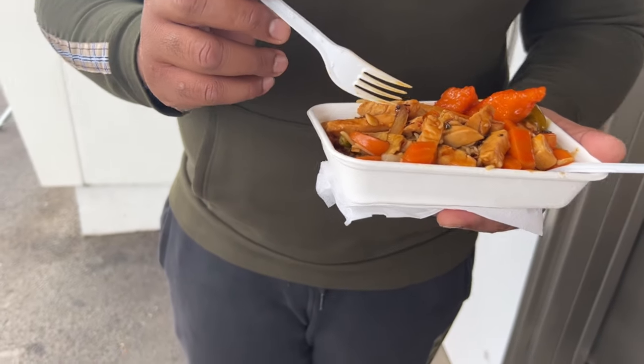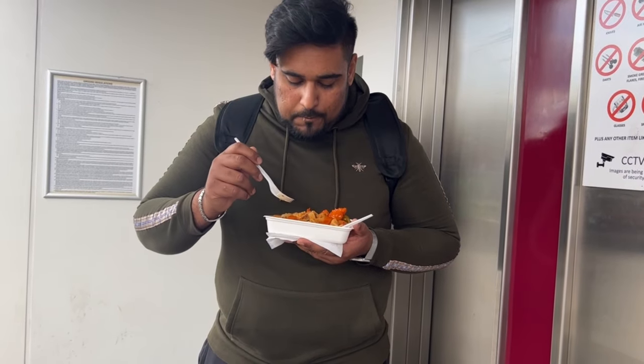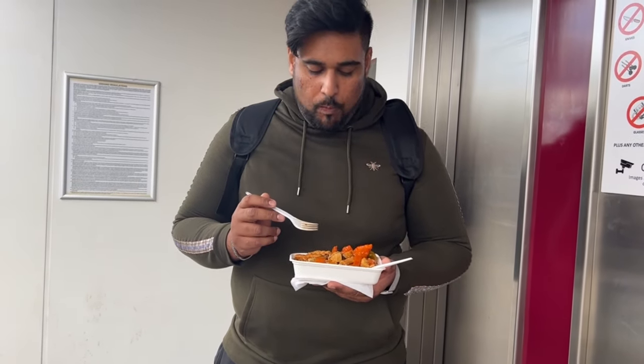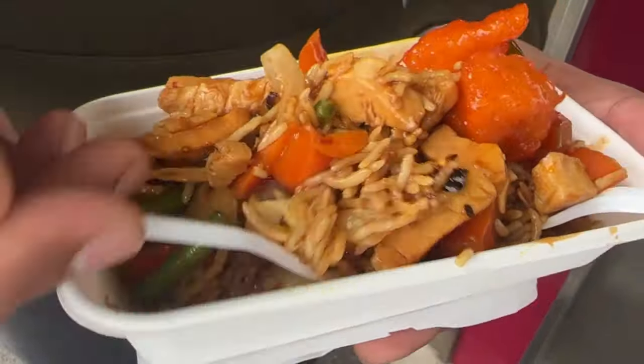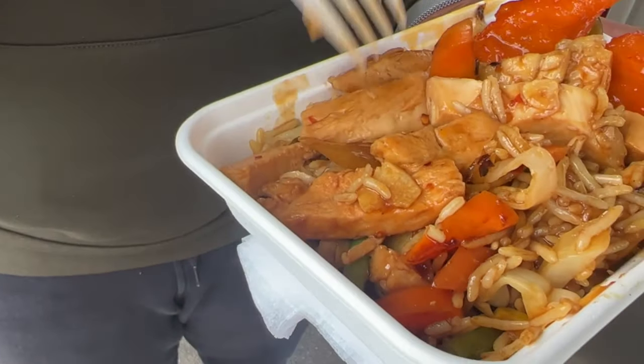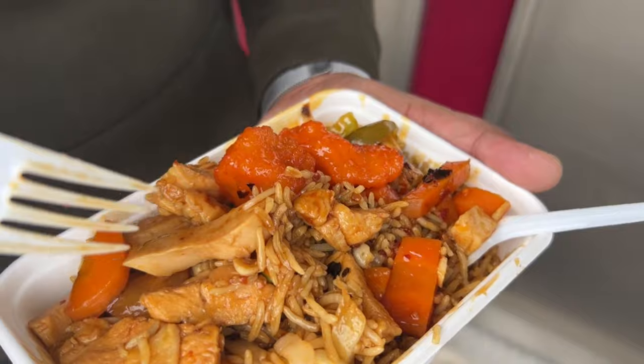Yes guys, so this is — we're going to start with Chinese and it's a pie, a rice with chicken. Let's try our first bite. Amazing, it's really tasty. There's a bit of chili flakes on the rice and they put some sauce. These are carrots on a bed of rice. You can see chunks of chicken, a few peppers. It's really nice — nice aroma, nice flavours, a bit of tanginess in the flavour and it's amazing.